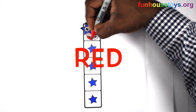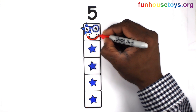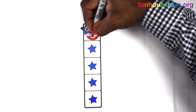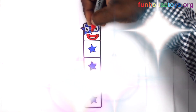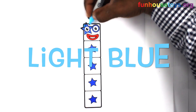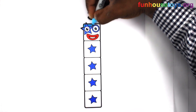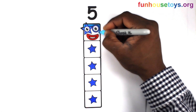Let's use the color red. Let's use the color light blue. Let's go. Let's do it.